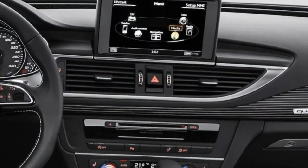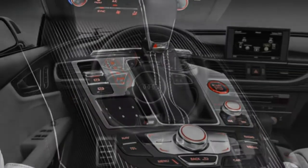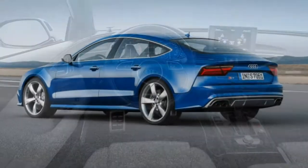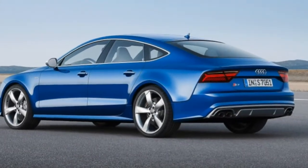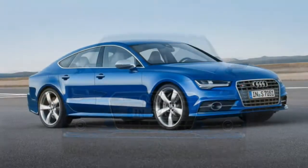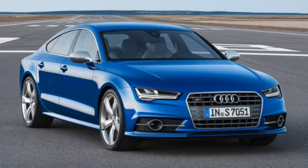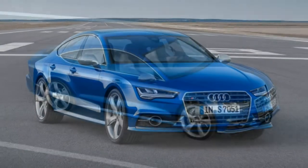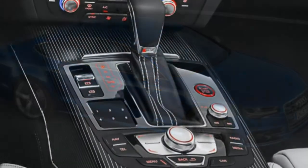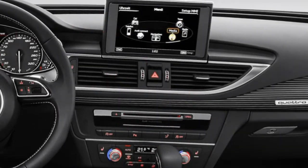The Premium Plus trim comes standard with 19-inch wheels, full LED exterior lighting, an adaptive air suspension, a sunroof, a power liftgate, parking sensors, a rear-view camera, a blind-spot monitoring system, heated auto-dimming mirrors, automatic wipers, and keyless ignition and entry. Inside, you get four-zone climate control, power-adjustable front seats with heating, driver seat memory settings, diamond-stitched leather upholstery, a power-adjustable steering wheel, a head-up display, and Audi's MMI electronics interface.